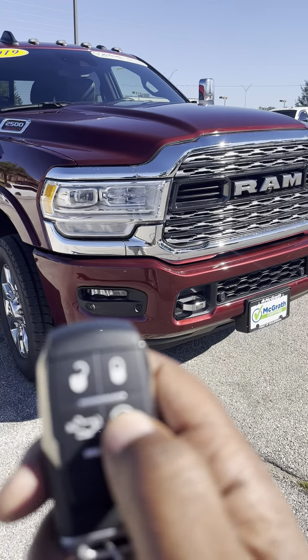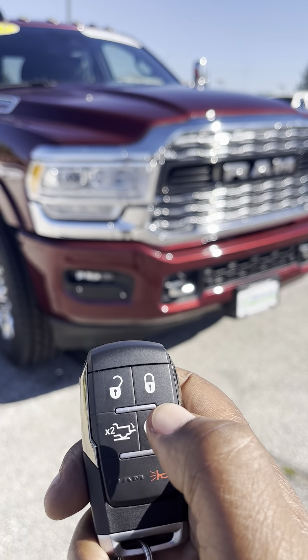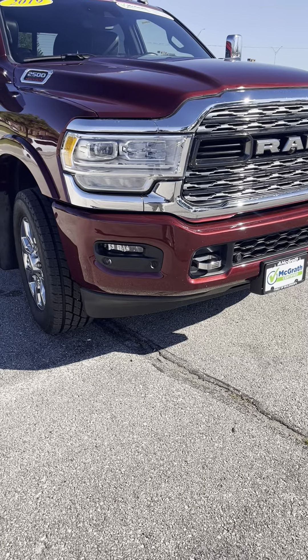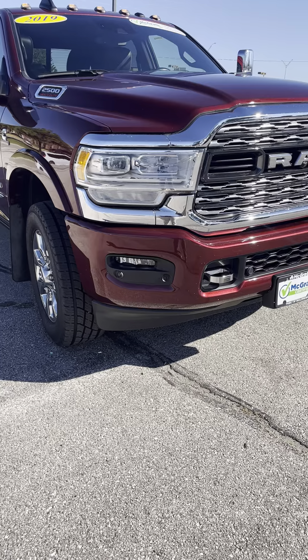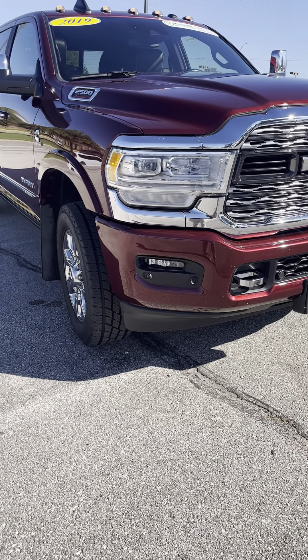We'll go ahead and remote start — double-click. It starts right up! Alright, I'm gonna get this sent to you. We'll talk soon. Thanks again.